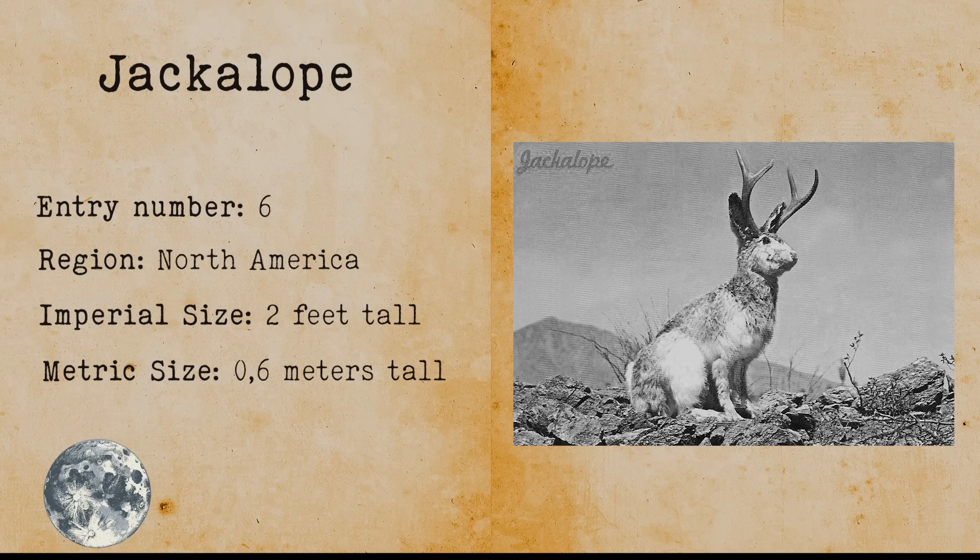Globsters. Globsters refers to an unidentified organic mass that washes up on the shoreline. Their appearance is most of the time unidentifiable, but scientists sometimes find tentacles, flippers or eyes. It is believed that globsters might be carcasses of giant squids.